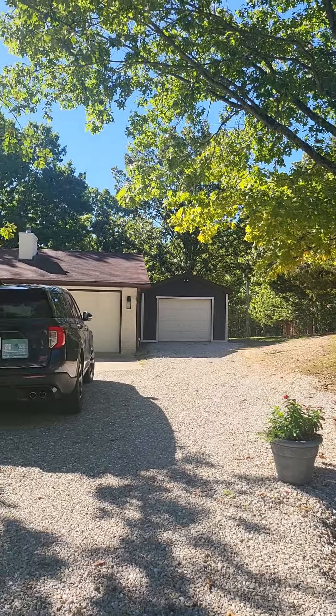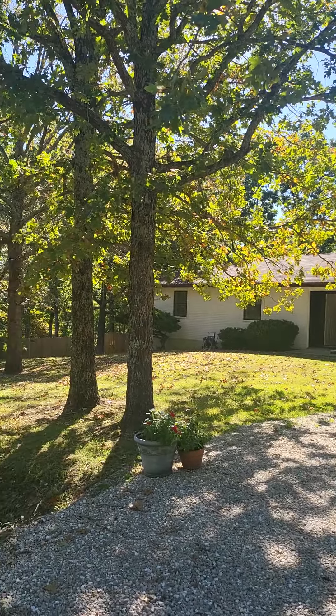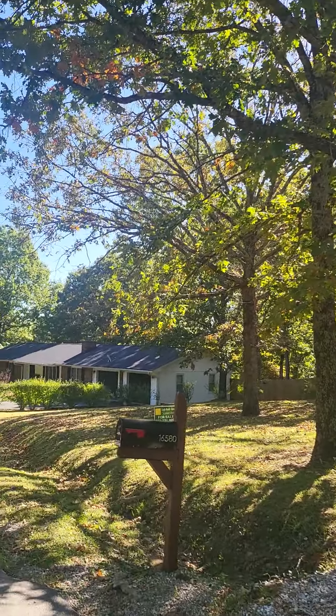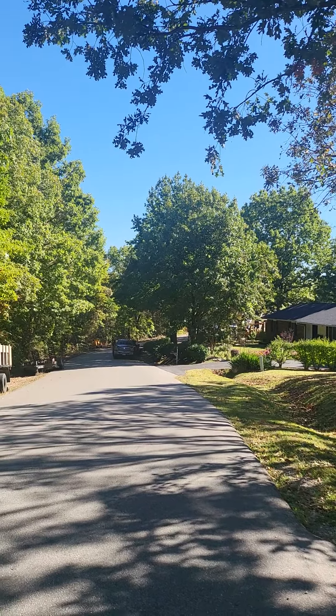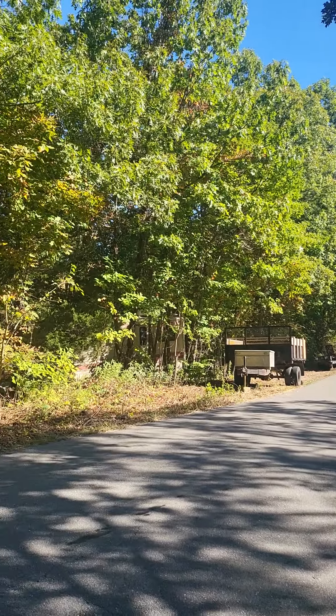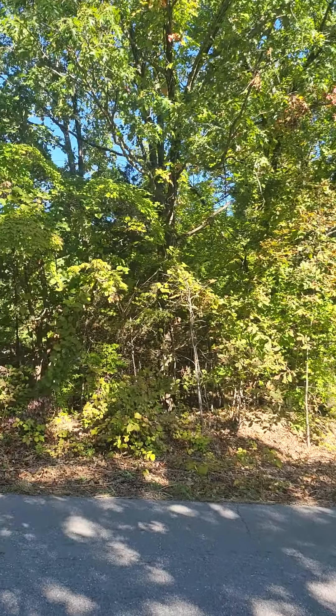Here's the front of the house. Nice mature landscaping. They are doing some work down the road so we have a little bit of noise, but this is generally fairly quiet around here. We've got wooded area across the street.